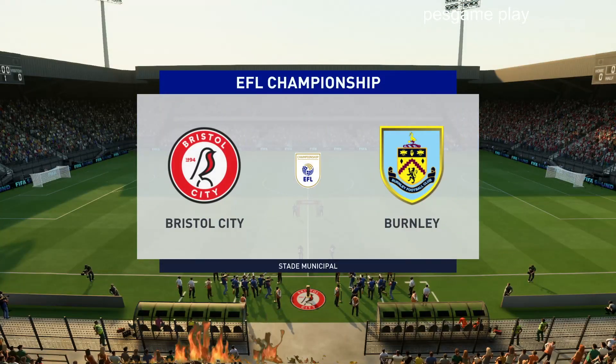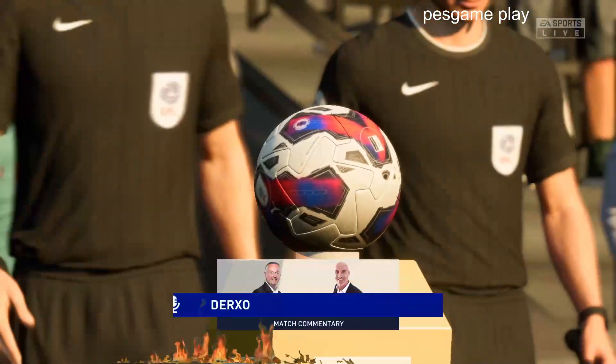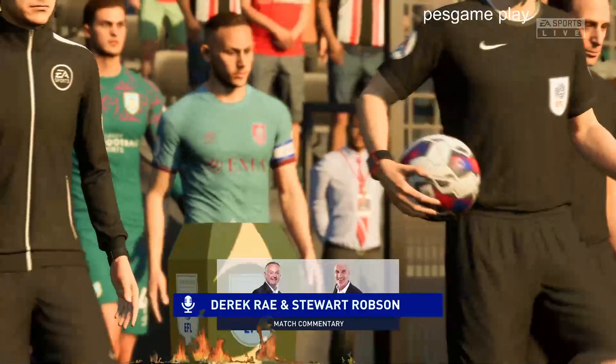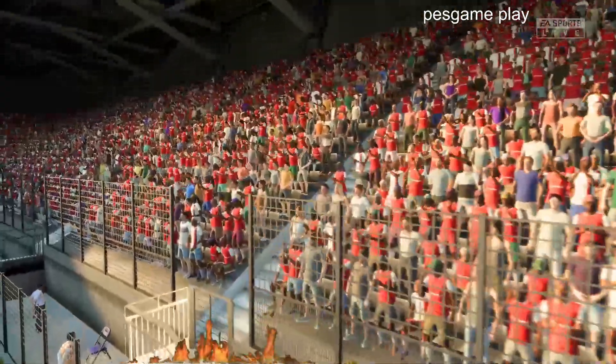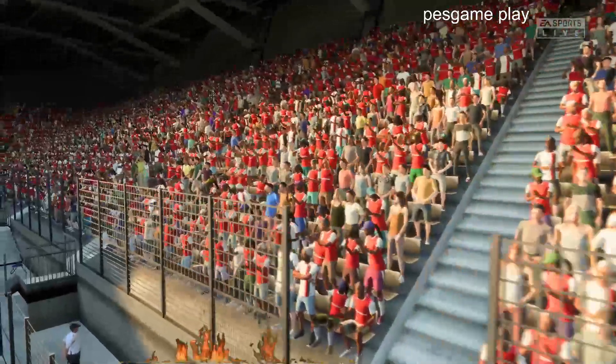Hello and welcome. It was a dry walk to the gantry today — no rain in sight. My name is Derek Ray, and sitting alongside me, ready to provide all the analysis, is Stuart Robson. I'm looking forward to bringing you the cut and thrust of the championship.